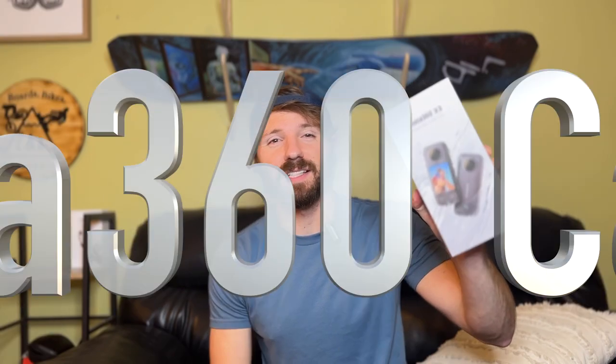I'll be rocking the Insta360 X3 and the Insta360 One RS all season. The One RS will primarily be my helmet camera mount, and the X3 will be on selfie sticks and other crazy mounts. I also have the Insta360 Go 2, which I'll use for all sorts of fun things — it's the most versatile camera I own, used on and off the mountain. If you're interested in Insta360 cameras, I can't recommend them enough. Battery life is fantastic, footage quality is excellent, and I went full Insta360 this year because I love the software, color profiles, and the way they function.